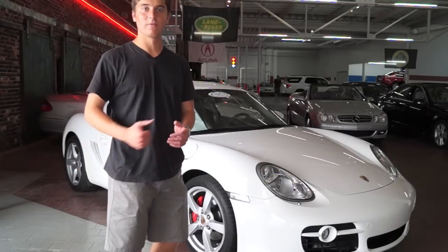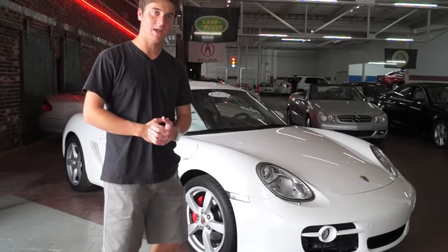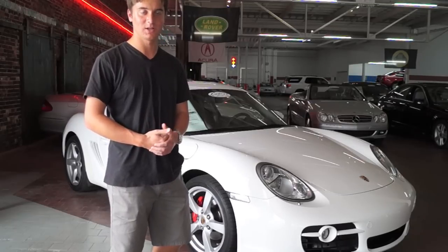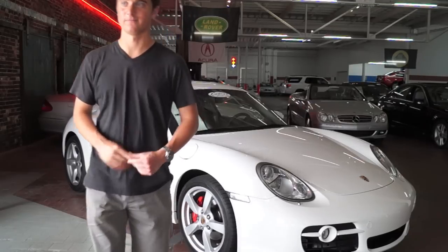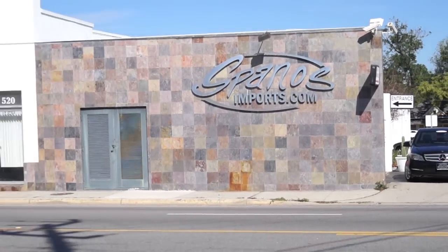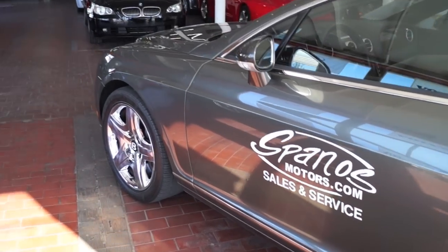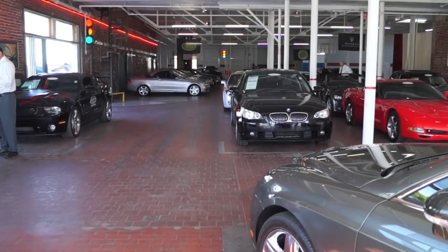Hey everyone, today I have a review of the 2008 Porsche Cayman S. I'll show you some features of the car, tell you some specs, and give you a good look at it. Let's get to it. I'm here at Spanos Motors in Daytona Beach. I'd like to thank them for allowing me to come down and review this car. Spanos has a large selection of pre-owned luxury and sports cars.